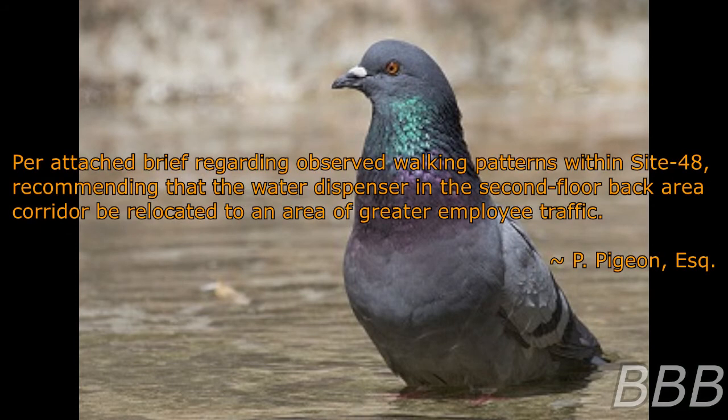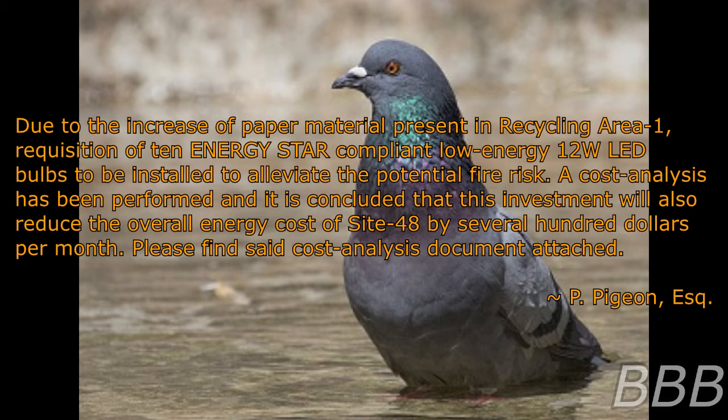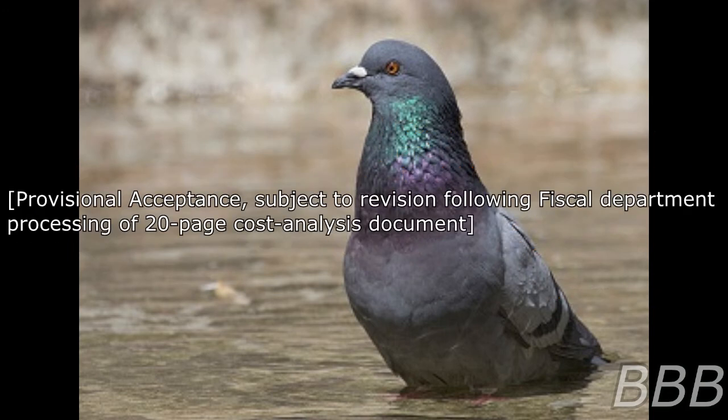Per brief regarding observed foot traffic patterns within Site-48: recommending that the water dispenser in the second floor back area corridor be relocated to an area of greater employee traffic. P. Pigeon Esquire: Accepted. Due to the increase of paper material present in recycling area one, requisition of 10 ENERGY STAR-compliant low-energy 12-watt LED bulbs will be installed to alleviate the potential fire risk. A cost analysis has been performed and it is concluded that this investment will also reduce the overall energy cost of Site-48 by several hundred dollars per month. Please find such cost analysis document attached. P. Pigeon Esquire: Professional acceptance, subject to revision following fiscal department processing of 20-page cost analysis document.